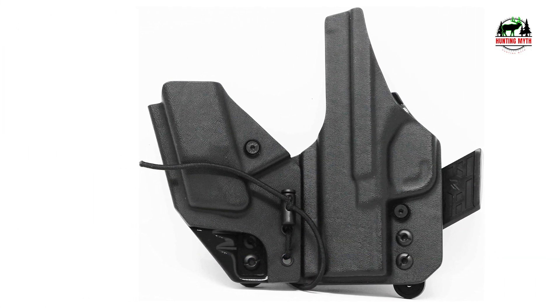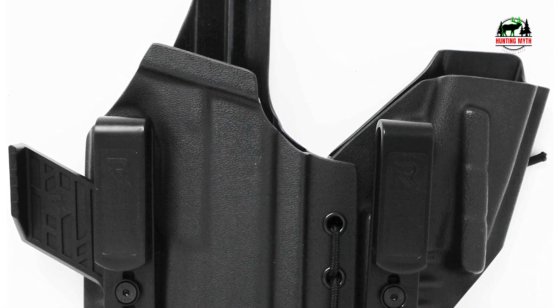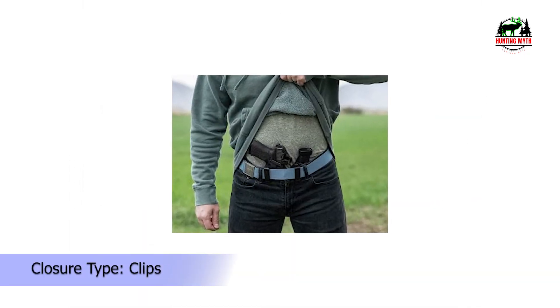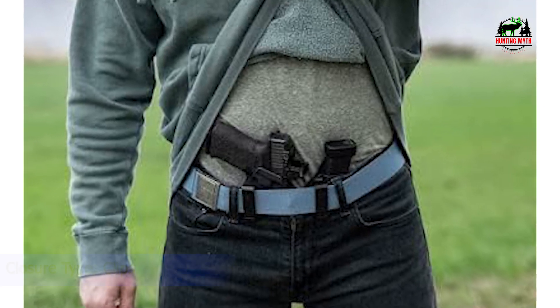Pros: carries an extra magazine, thin adjustable clips can help with positioning, optic compatible, lifetime warranty. Cons: less flexible for carry position with mag pouch.